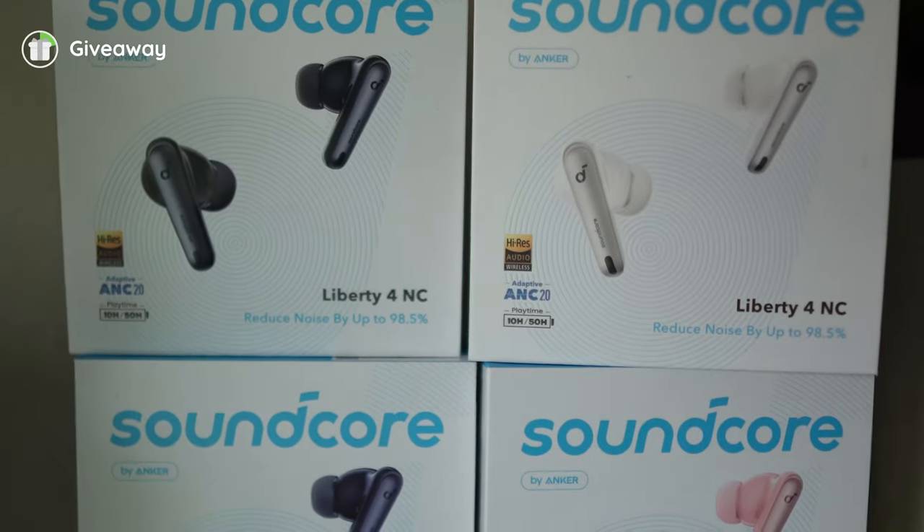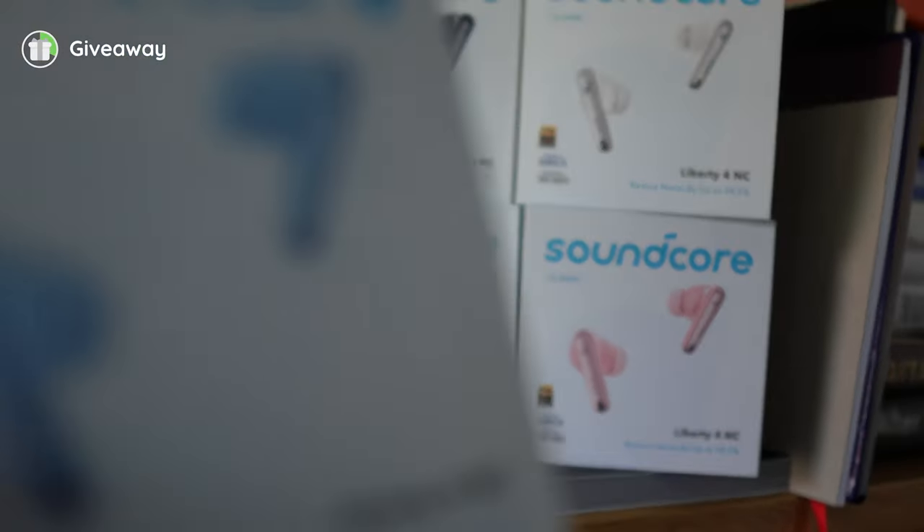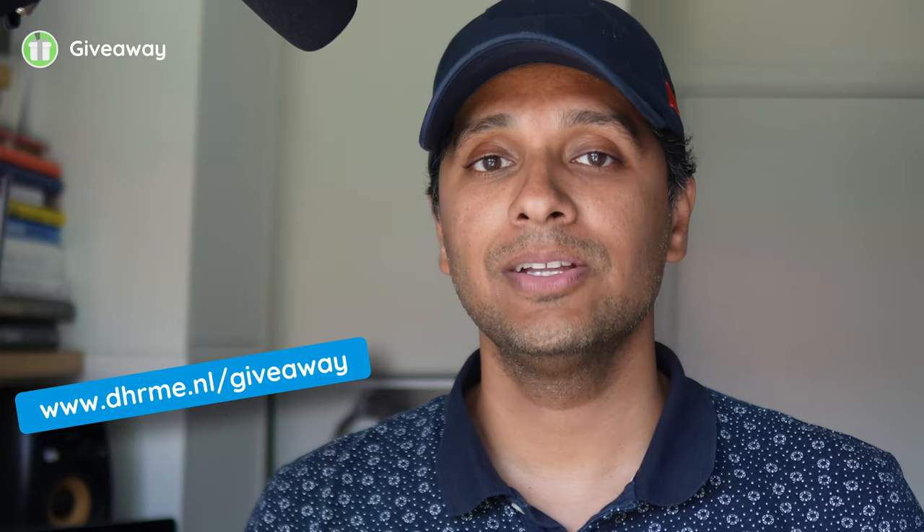Zero dollars. Soundcore sent out a few too many samples to us, maybe to show off all the color variants, but we don't need them. So we're giving away 8 new sets of buds to you, our dear YouTube members and patrons. The higher the tier you're in, the greater your chance of winning will be. We don't trust YouTube comments after all the WhatsApp and Telegram spam, so we will be doing this giveaway on our website. For full instructions, terms and conditions, check out the link in the description below.